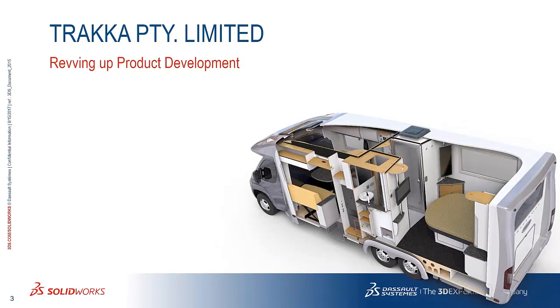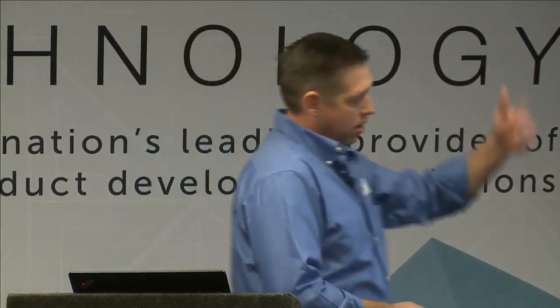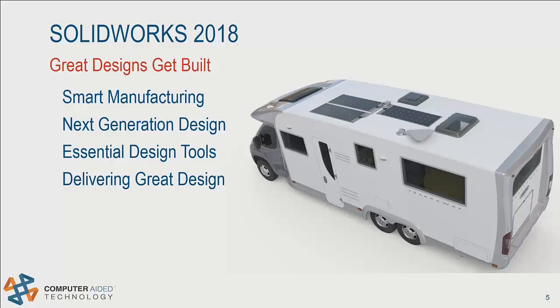Here's a case study on the SOLIDWORKS website that you guys can check out to learn more about their company, or you can go to their website to see some of the great products that they design inside of SOLIDWORKS. You'll likely find, if you read that case study, that they face some of the same challenges that you do in bringing your products to market. The true measure of a great product is if it gets built.